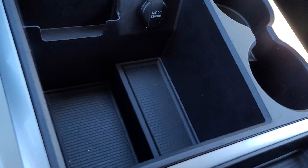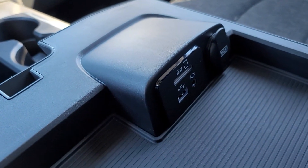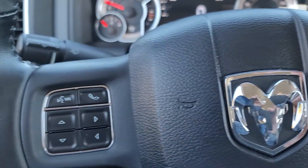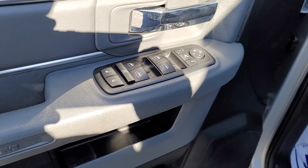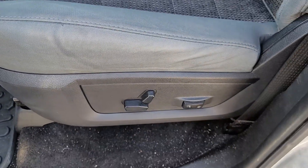Nice big console. Plenty of storage. Extra charging stations. Cruise control. Bluetooth. All power. Automatic headlamps. Power seat.